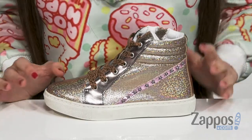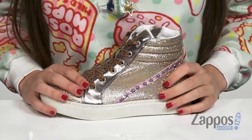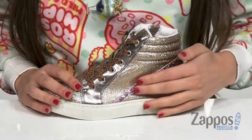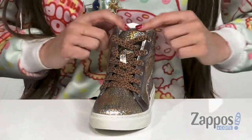Hi everyone, I'm Ariel from Zappos and this is Jay Kinsey by Steve Madden Kids. They are definitely gonna sparkle from head to toe with these really stylish sneakers I have in front of me right here. They are a fun high top look with a star-studded design all over the side, as well as having fun leopard print laces on the front.